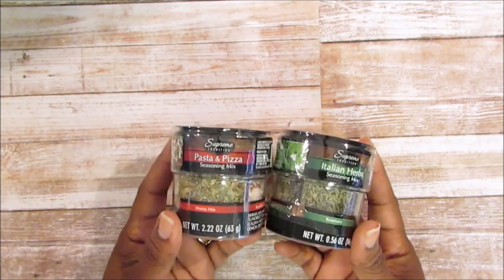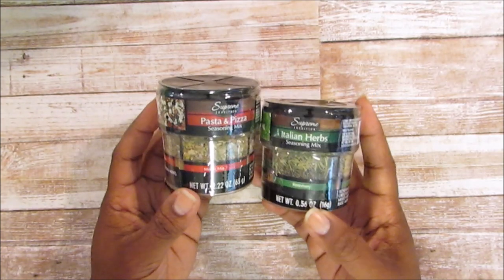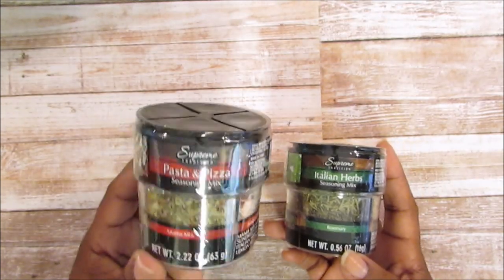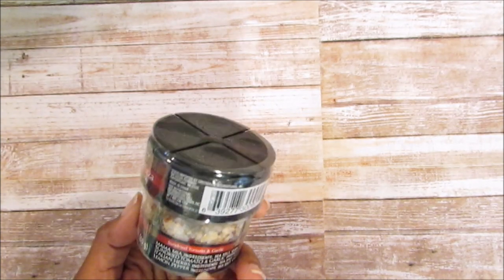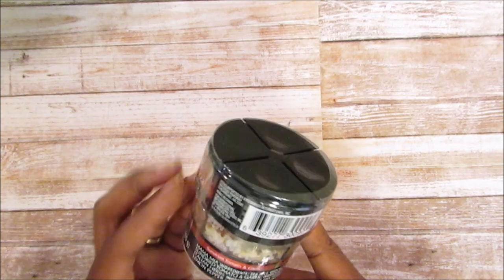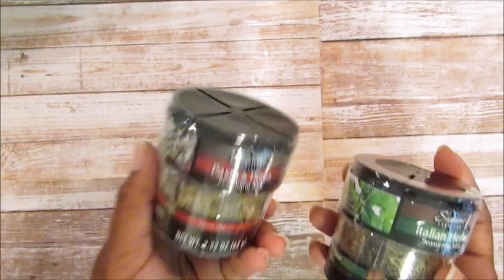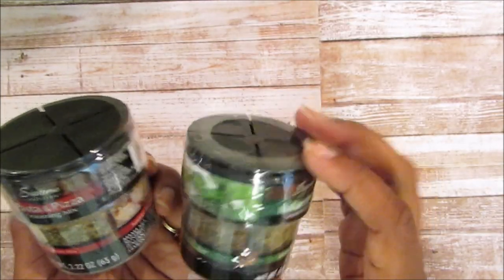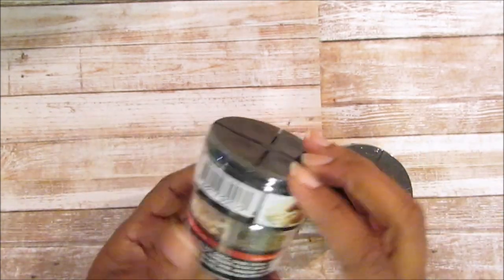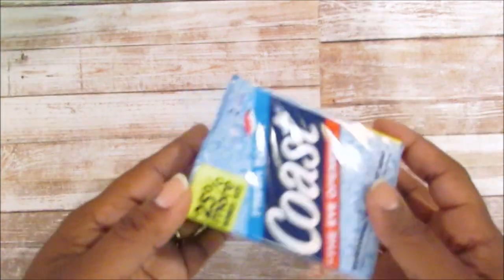These came back — I saw them on Shantae Vega's Instagram or in her video, and I was excited. The Italian herbs and the pasta and pizza seasoning came back. I love the Mama Mia mix and the sun-dried tomatoes and garlic. I picked up three of these and three of the Italian herbs. It has rosemary, oregano, mixed herbs, basil. The pasta pizza mix includes Italian herbs, lemon pepper, Mama Mia mix, and sun-dried tomato and garlic.